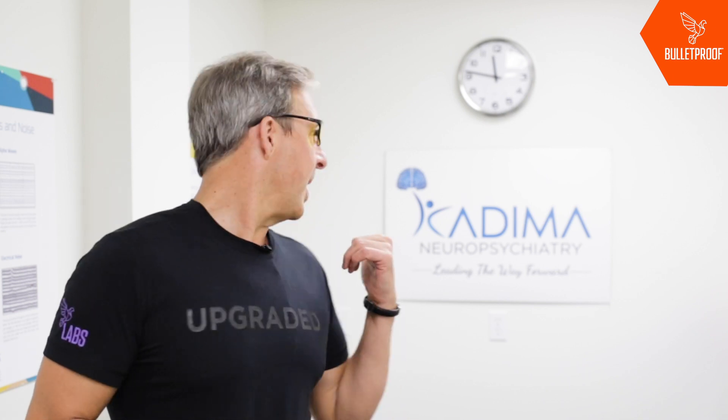I'm Dave Asprey, founder of Bulletproof and a professional biohacker. I'm here to do something weird to my brain today. I'm at Kadima Neuropsychiatry with Dr. Feifel. We're going to be doing some experimental and some clinical work using very powerful magnetic stimulation on my brain.